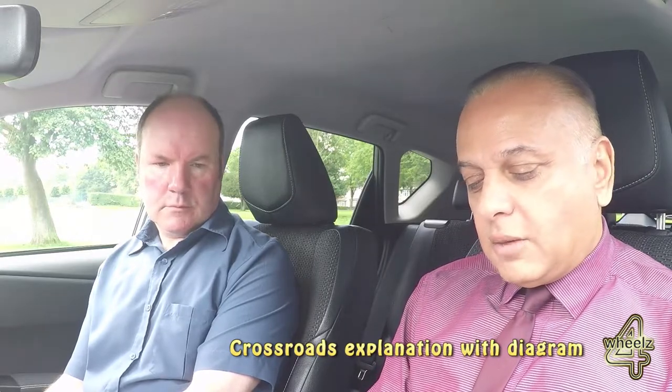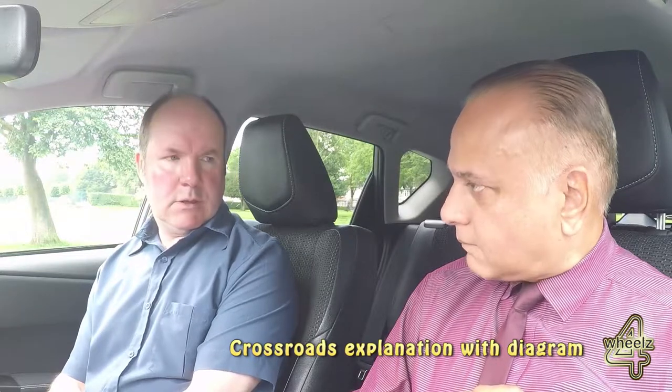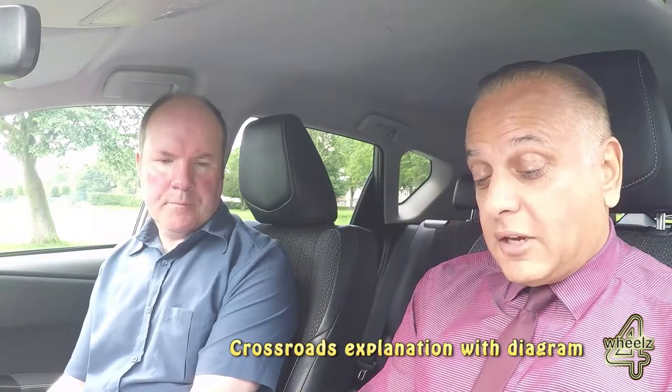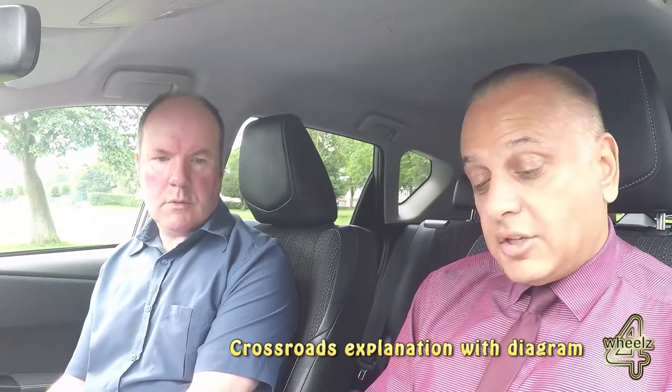Now, the bit to think about is your observations. At a T-junction, what were your observations? Looking right and left — right, left and right again. We need to continue doing that. Obviously you've got the added problem of the road ahead, so you'll do the same but look ahead as well. So it's right, ahead, left, ahead, right.